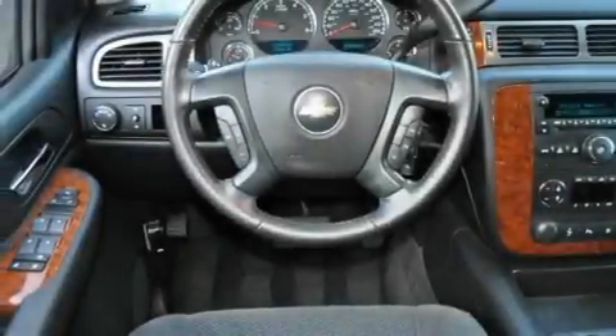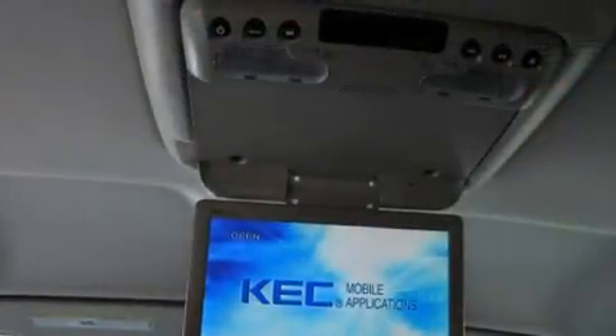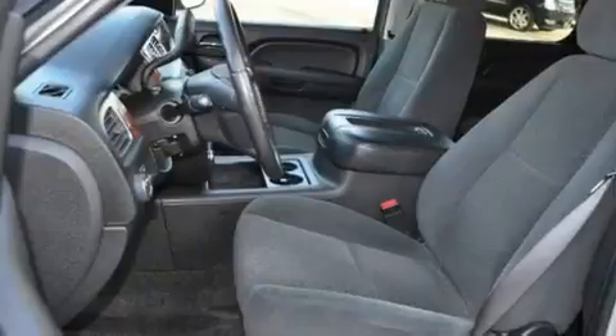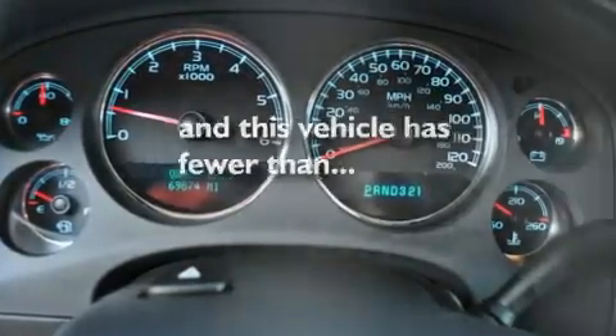Its top features include a sunroof, a multifunction display, cruise control, a CD player capable of reading MP3s, a leather-wrapped steering wheel, a trailer hitch receiver, aluminum wheels, a low tire pressure indicator, air conditioning with automatic climate control, and this vehicle has less than 71,000 miles.